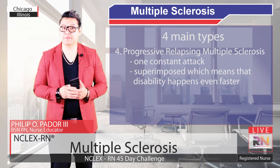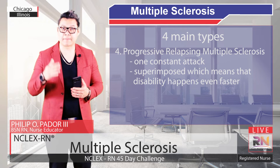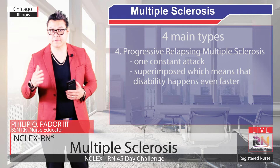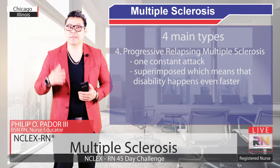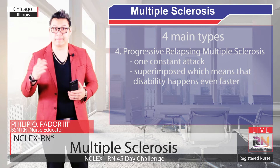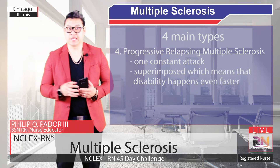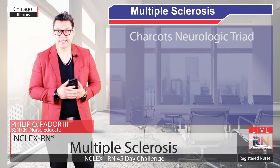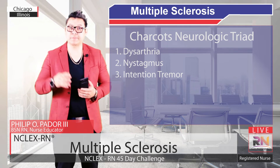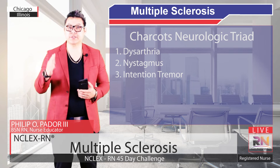Specific symptoms vary a lot from person to person and largely depend on the locations of the plaques. Multiple Sclerosis typically affects individuals between the ages of 20 and 40. Symptoms related to bouts can typically worsen over weeks and can linger for months without treatment. One common trio of Multiple Sclerosis symptoms is called Charcot's neurologic triad, and it includes dysarthria, which is difficulty or unclear speech, nystagmus, which is involuntary rapid eye movements, and intention tremor.